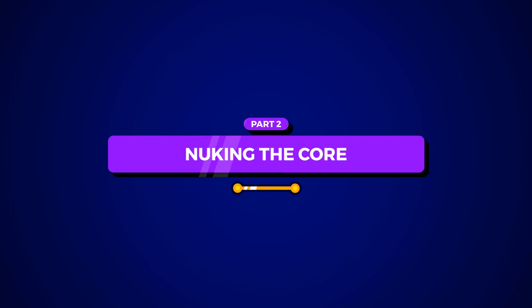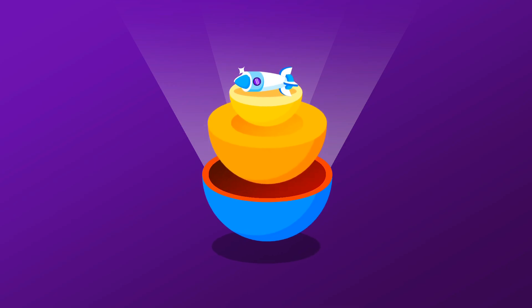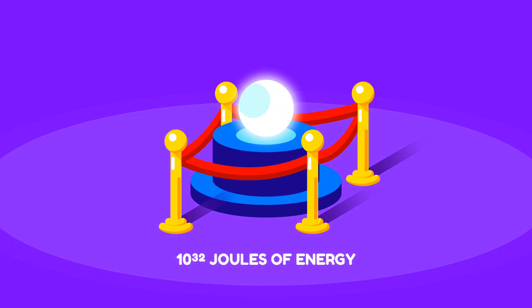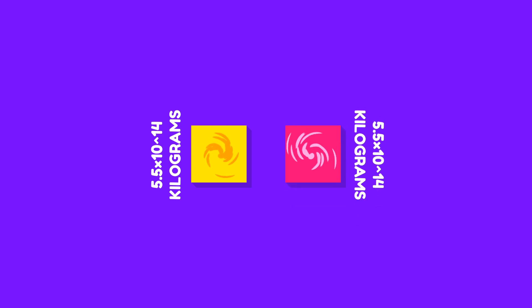Part 2: Nuking the Core. Let's consider we overcame the obstacles described in Part 1 and placed our antimatter nuke in the core of the Earth. According to scientific equations, we will need about 10³² joules of energy to explode the Earth in a spectacular way. So we have to extract about 5.5 × 10¹⁴ kilograms of antimatter. The same amount of ordinary matter is also required to initiate the reaction.